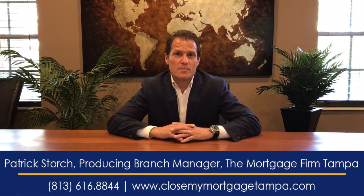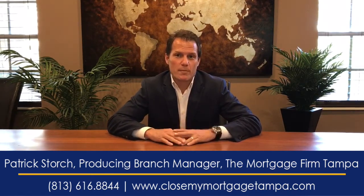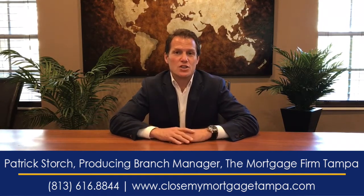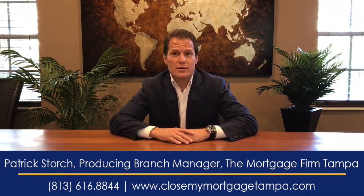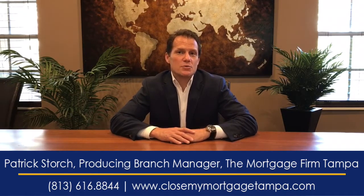Now it still works out to be a great deal. On jumbo loans you typically have to put down 10 or 20% down, so on the VA jumbo loans it's a really good deal. So I just wanted to chat a little bit about VA loans today. That's this week's Firm Facts.